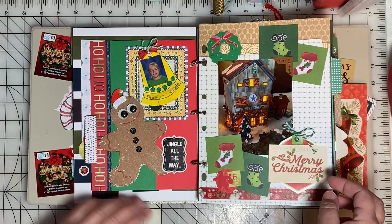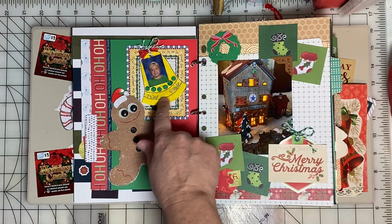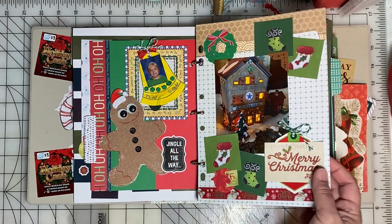We went through a lot of decorations and got rid of a lot of old decorations this year, but there were some school decorations that I couldn't part with and I've put some of them in this album.